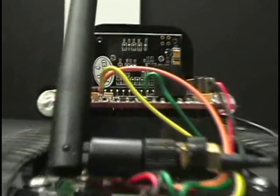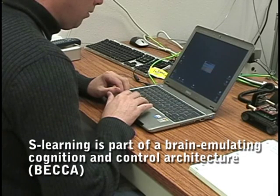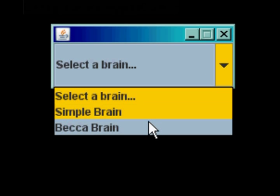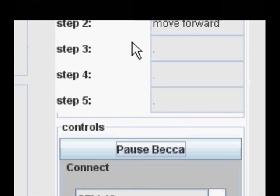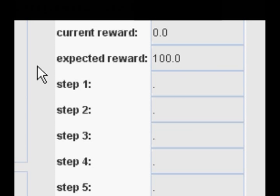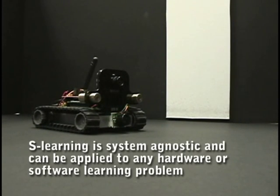Rolf's brain is a computer program called S-learning. S-learning doesn't care what kind of robot it is connected to — it can be a brain for lots of different kinds of robots. S-learning learns whatever it gets rewarded for. Like a baby, S-learning uses all its past experiences whenever it has to learn to do something new.